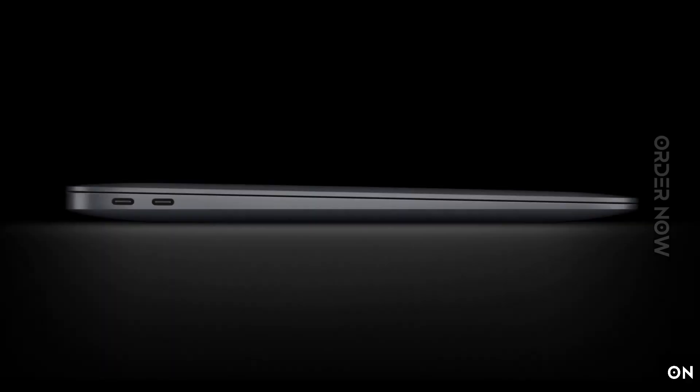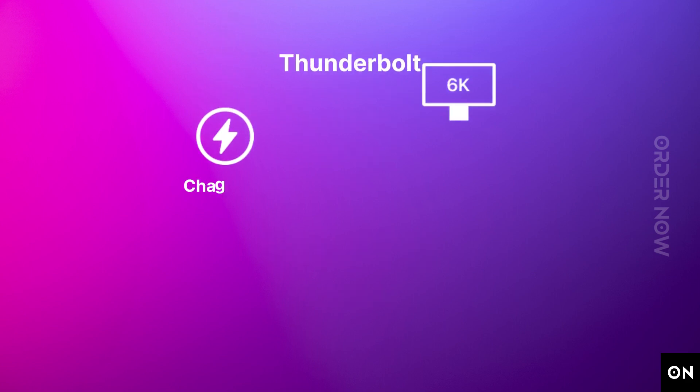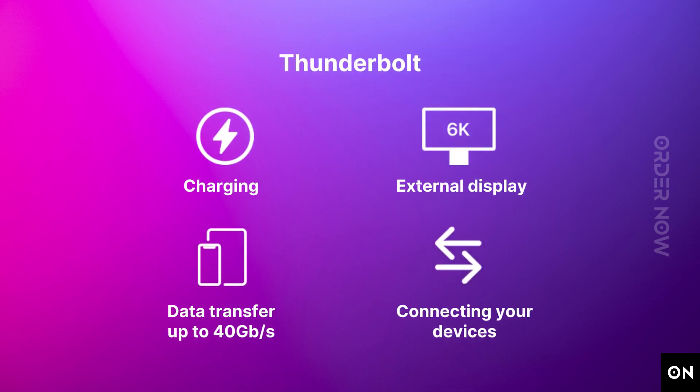Connectivity charges, chats, streams, works, and plays well with others. Superfast Wi-Fi 6 keeps MacBook Air going strong, even as more and more devices join the network. Ultra-high bandwidth meets ultra versatility — Thunderbolt enables data transfer, charging, and video output all through a single port, and MacBook Air has two of them.